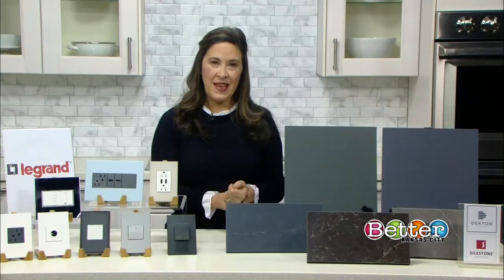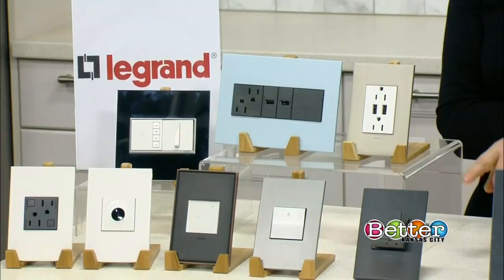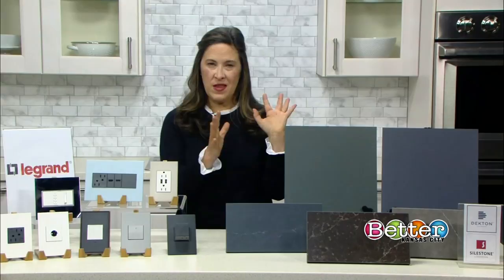Now, keeping up with that trend, you don't want to forget about the smaller things — and that's something like your light switches. The company called Legrand, their collection Adorn, has great functionality. They have introduced a new color: this graphite gray that's in keeping with some of the same color trends I'm talking about.